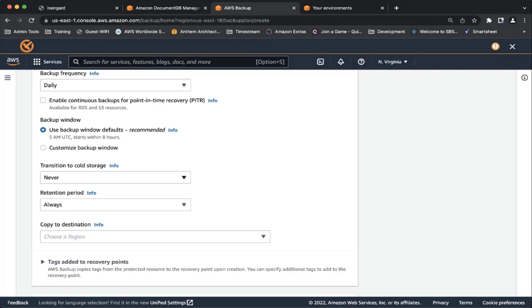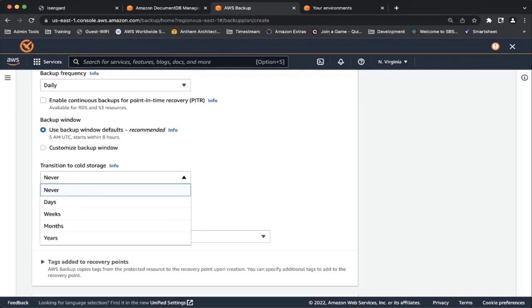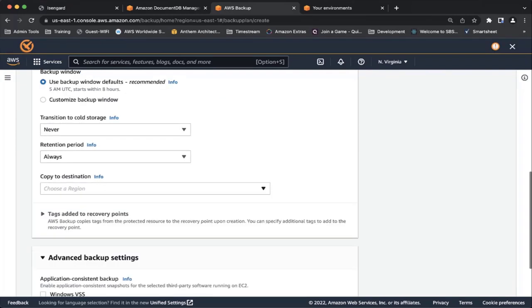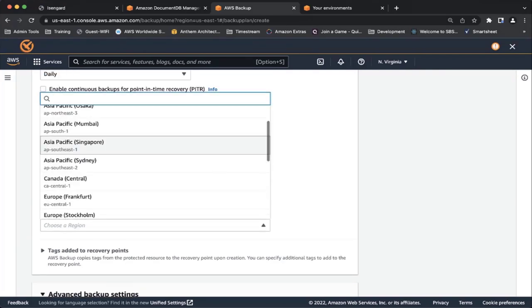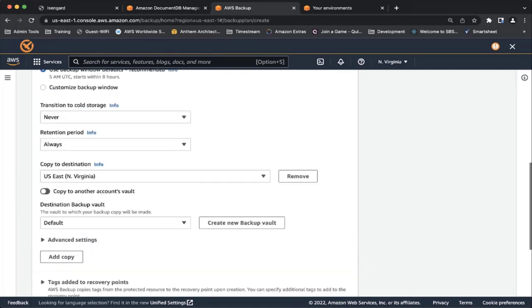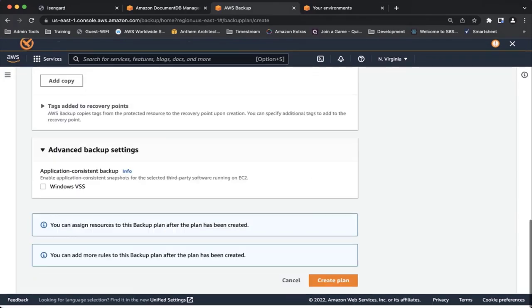You also have an option to transition your backup to cold storage. You can keep the cold storage and say never if you don't want it to expire. After the cold storage retention period finishes, it automatically drops those backups. Then you can specify your retention period — how long you want to retain. You can also specify backup in the same region, cross-region, or cross-account. We support cross-region backup. I'm choosing the same region — Virginia — for this demo. Then I click Create Plan.